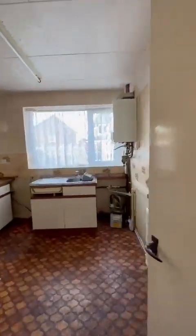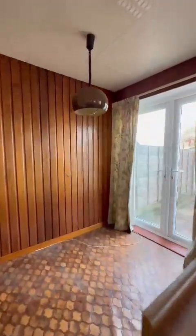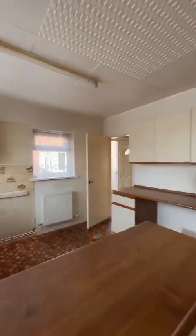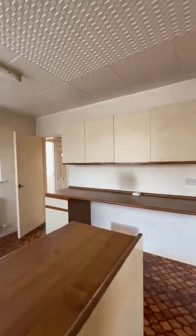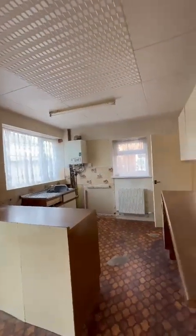Now heading to the rear of the property, overlooking the courtyard at the back, we've got this fitted kitchen and dining area. As you can see, there is plenty of wall and base units, a serving area, patio doors taking you out to the back, and then there is further storage just beneath the stairs.